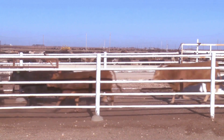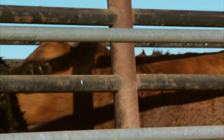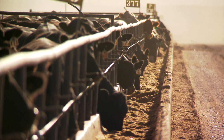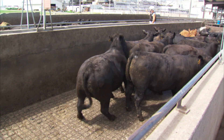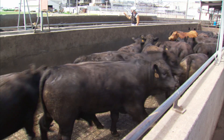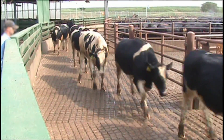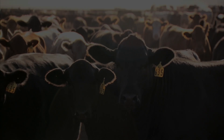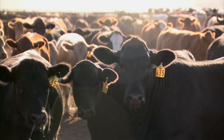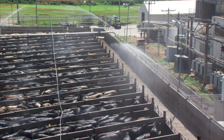Monitoring cattle mobility and locomotion can be helpful at feedlots and meatpacking plants in assessing the health and well-being of fed animals. Monitoring can also help identify the root cause of any issues that may be hindering mobility and locomotion. A scoring system has been developed to enable trained evaluators to score the mobility of fed cattle in research facilities, feed yards, and packing plants.